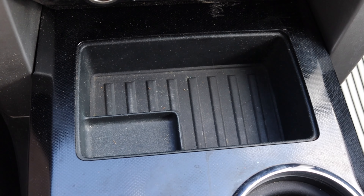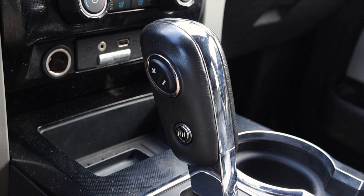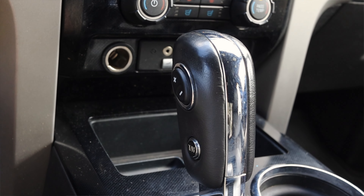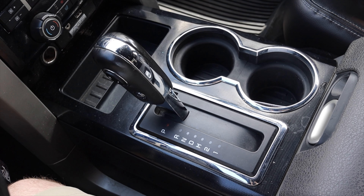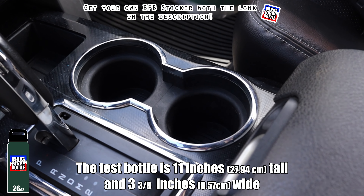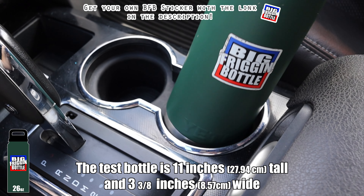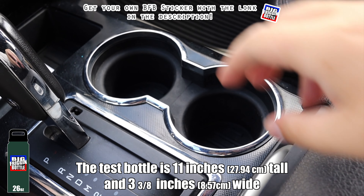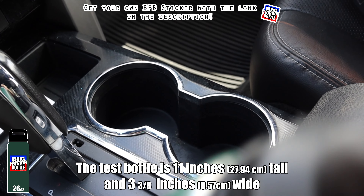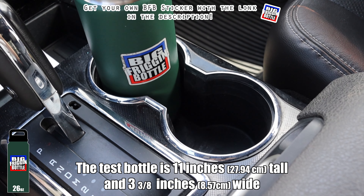Moving on to the center console, I do have a little cubby and then we have the shifter. The shifter, in my opinion, is quite ugly. However, I can manually shift up and down on the side of it. It does the job overall, but it's very plasticky, very 2000s Ford — feels like it's just going to chip and break over time. Off to the right we do have cup holders, so we'll do a big frigging bottle test here in the F-150 FX4. I was nervous at first because the bottle did not fit, but these are rubberized holders so you can pull them out, and then the big frigging bottle does in fact fit. Almost all F-150s from the 90s forward pass the big frigging bottle test, and I'm glad to say the 2012 does as well.